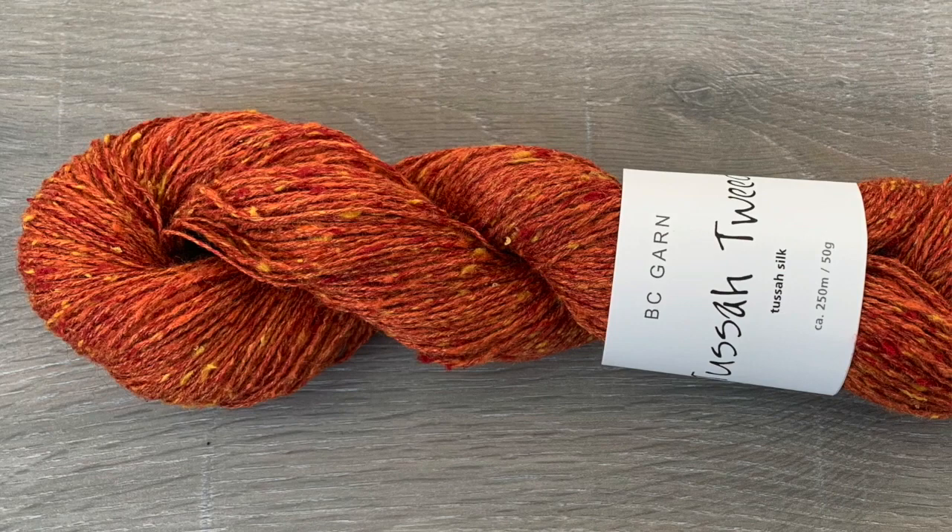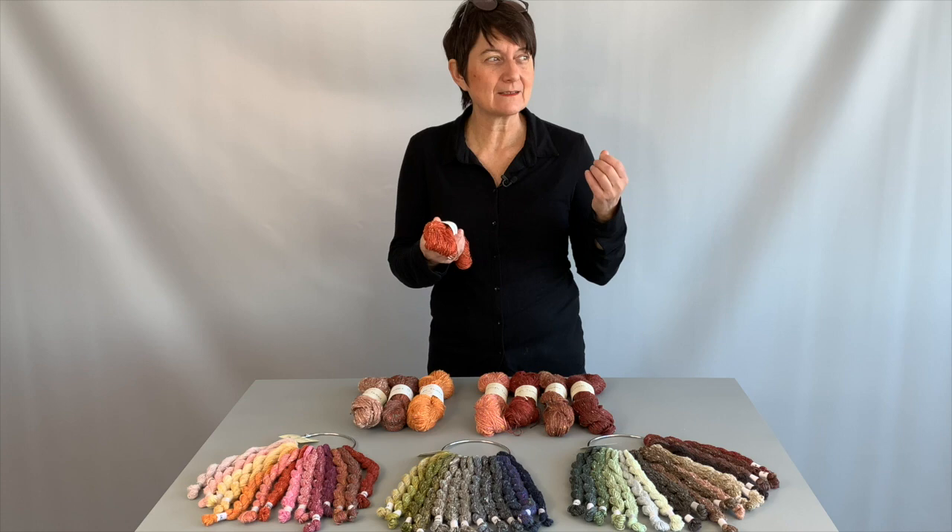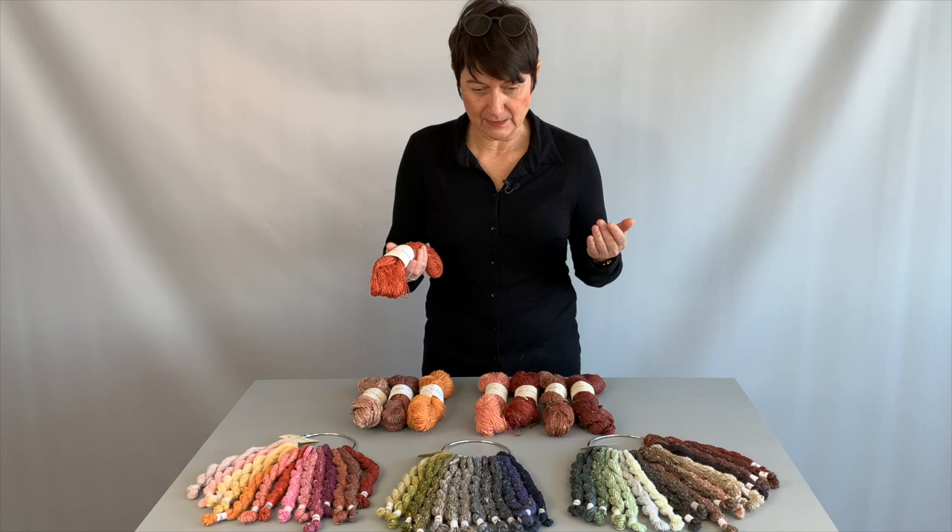Those little tweed nubs in here make it the most interesting yarn I've ever seen. When you knit it up and wear it, it has a very nice, light, interesting texture. It's very hard to explain — I suggest you just buy a couple of skeins and try for yourself.